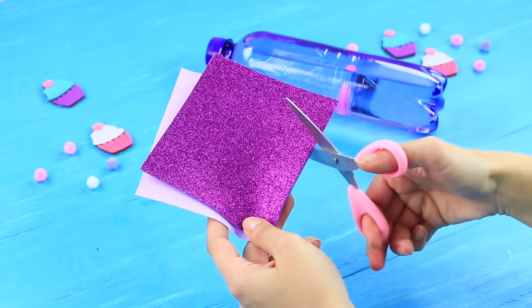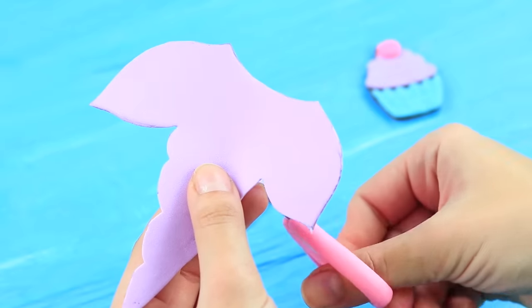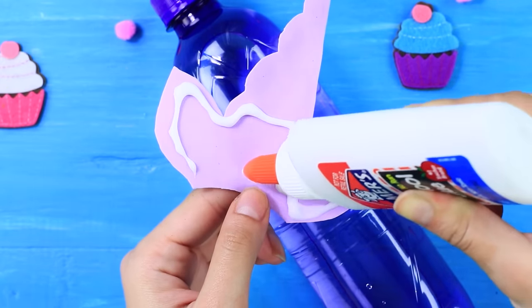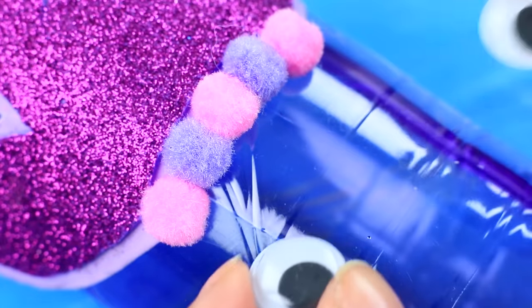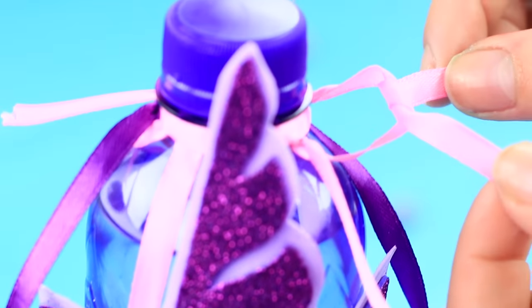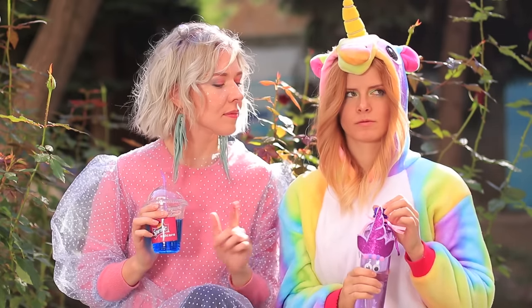Cut a horn and unicorn ears out of a glittering foam rubber sheet. Trace the detail on a pink foam rubber sheet and cut it out. Fasten the pieces and glue it to a water bottle without labels. Decorate it with pom-poms, attach toy eyes, and wrap the neck of the bottle with satin ribbons. This is more than just a bottle of water — this is a magical potion made of rainbows and good thoughts! It's exactly what our unicorn needs!